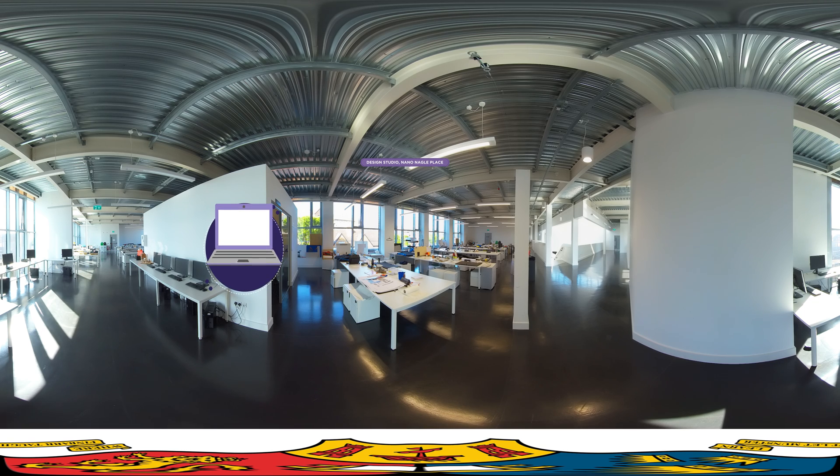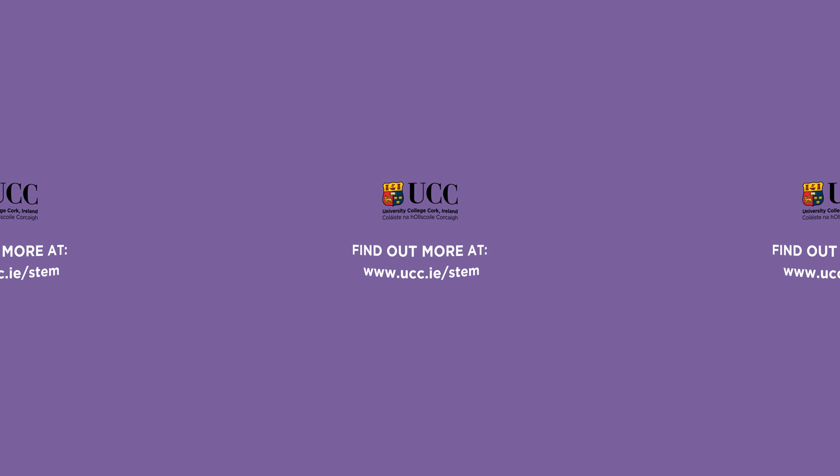We hope you have enjoyed this virtual experience of UCC. Please visit our website to connect with us and learn more about your next move. Welcome to UCC. Welcome to the next chapter in your story.